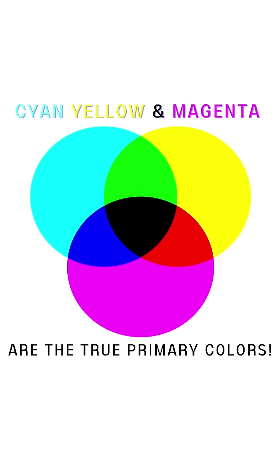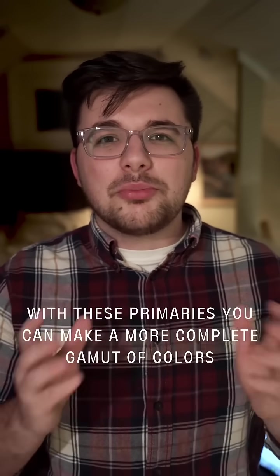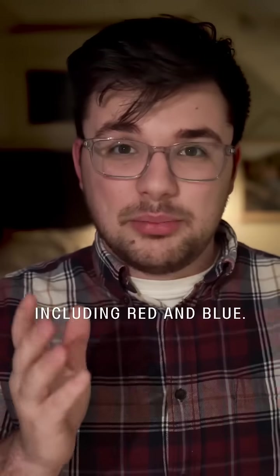Cyan, yellow, and magenta are the true primary colors. With these primaries, you can make a more complete gamut of colors, including red and blue.